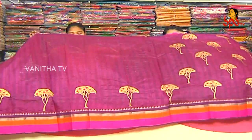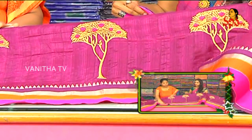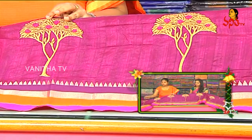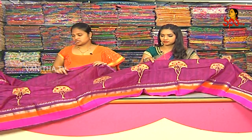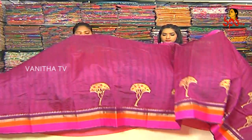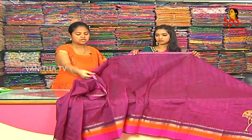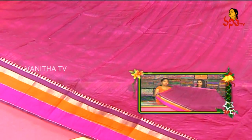After 2.5 meters, we have a border. We have an orange color thread border with a strip bunch. We are looking for a border with a running blouse — the same. We have a running blouse with a contrast of pink and orange color.